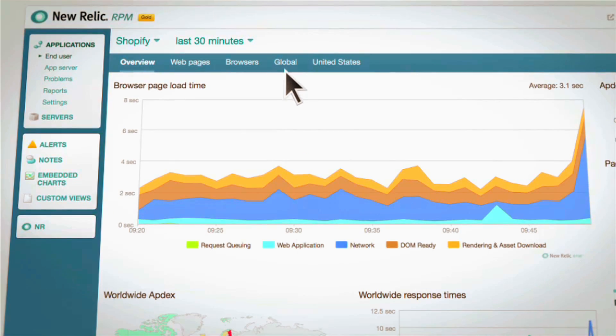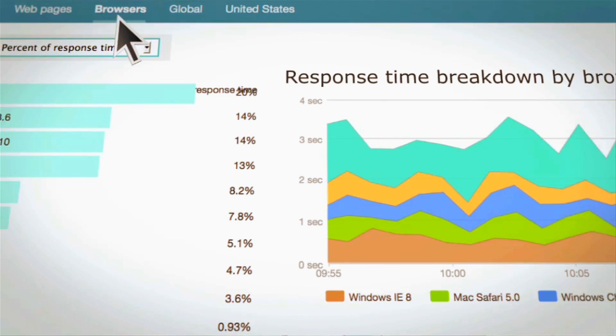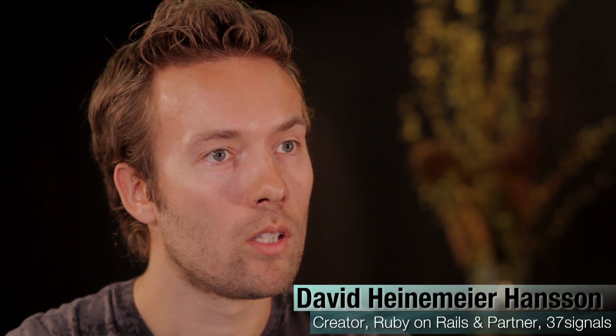When we first installed real user monitoring on our own app, I have to say I was addicted to it. What were our customers doing? What countries were using New Relic? How could we improve the user experience? I think our customers are going to enjoy the benefits of this as well. It's not just a single snapshot moment — you get to see how fast you were this week versus last week versus last month versus last year. And that's the kind of trending data that you need to improve over the long term.